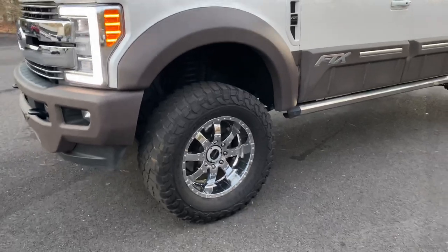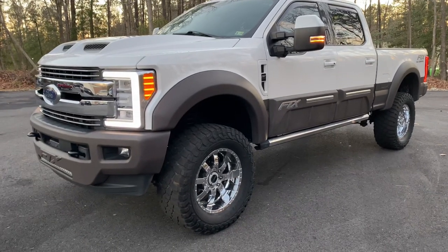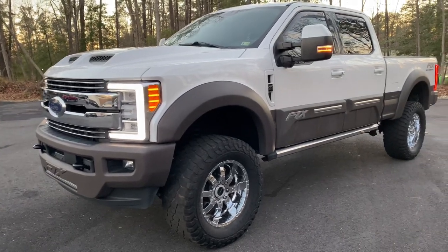Truck drives amazing, but we're going to get it 100%. This is a fully deleted truck — no EGR, no DEF fluid system, no CAT. It's fully 100% deleted and drives absolutely phenomenal.